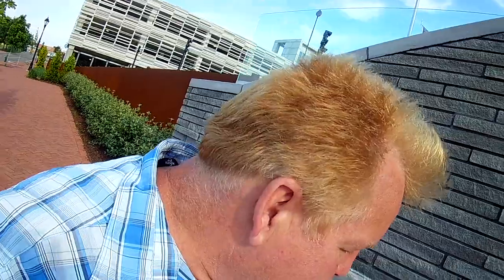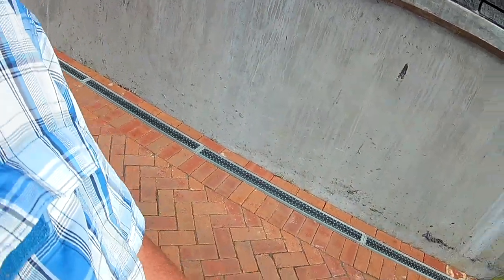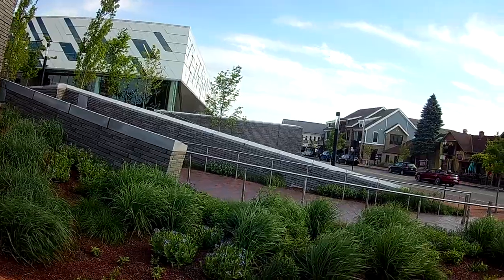So this is our third attempt to check out the bridge and successfully cross the bridge. This looks like LED lighting in the sidewalk here. And a nice looking woman in her Mustang cruising this morning.